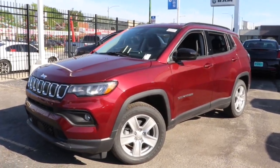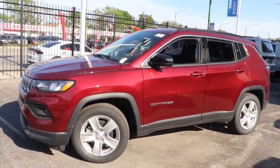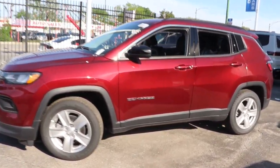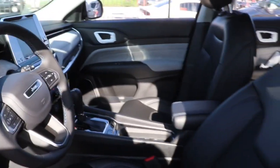Look no further than the 2022 Jeep Compass. Enjoy the adventure with confidence — the Compass offers the perfect blend of SUV versatility and state-of-the-art safety technology. These are just some of the great options this vehicle comes with.